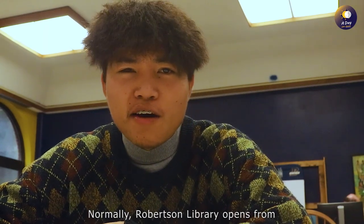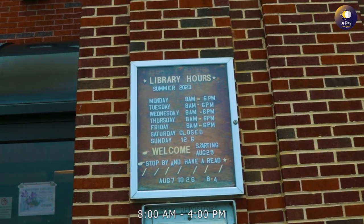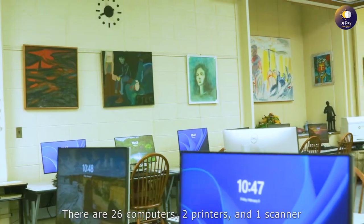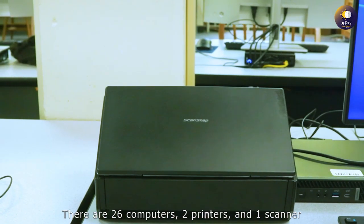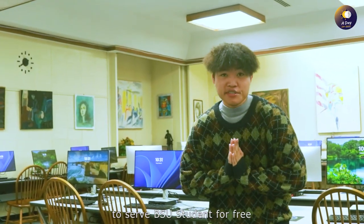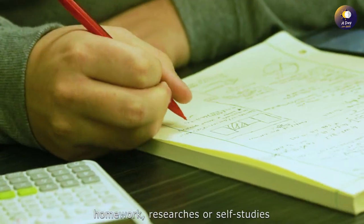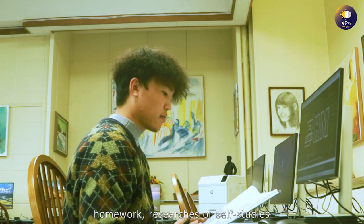Robertson's library opens from 8am to 4pm Monday to Friday. There are 26 computers, two binders, and one scanner to serve BSU students for free. Students can come here to do assignments, homework, research, or self-study.